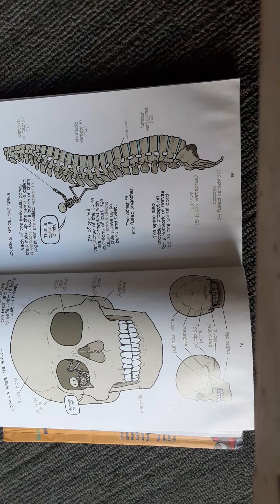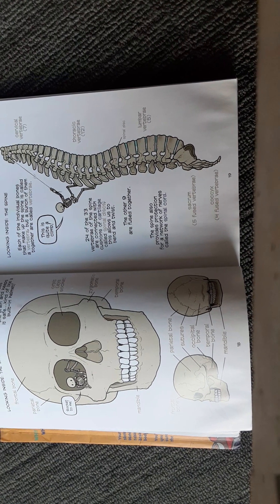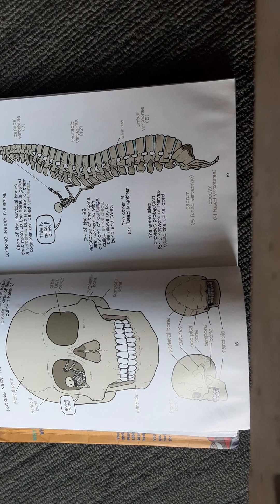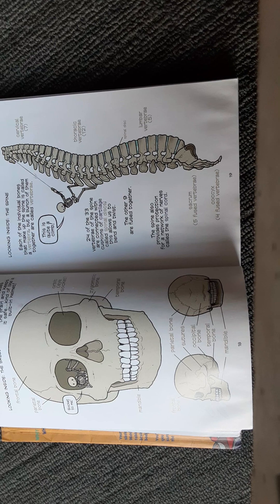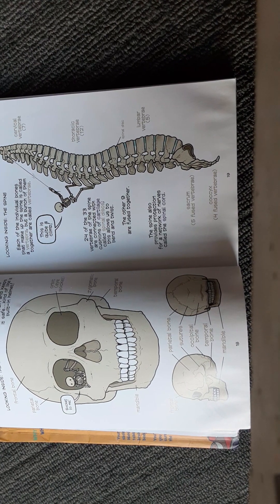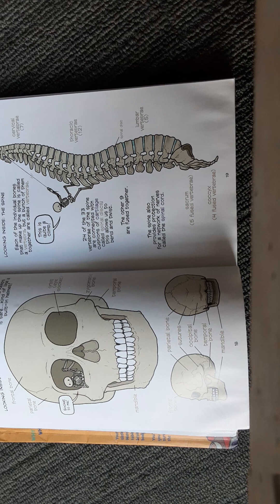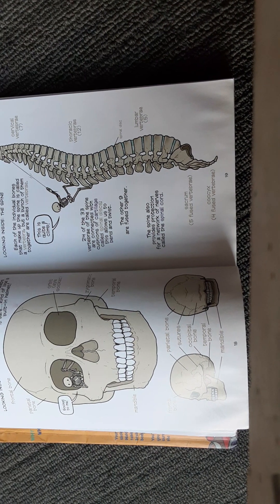Looking inside the spine. Each of the individual bones that make up the spine is called a vertebra, but a bunch of them together are called vertebrae. 24 of the 33 vertebrae of the spine are connected with cushions of cartilage called spinal discs. This allows us to bend and twist. The other nine are fused together. The spine also provides protection for a network of nerves called the spinal cord.